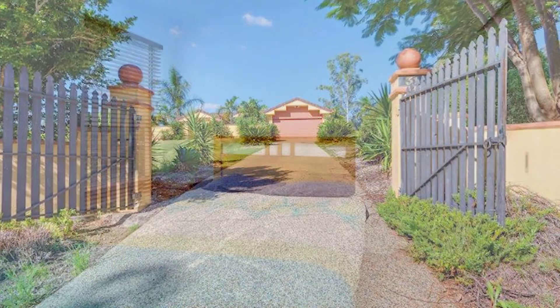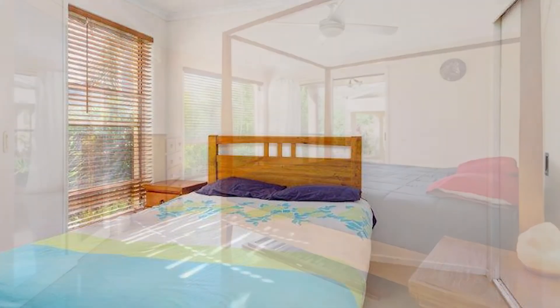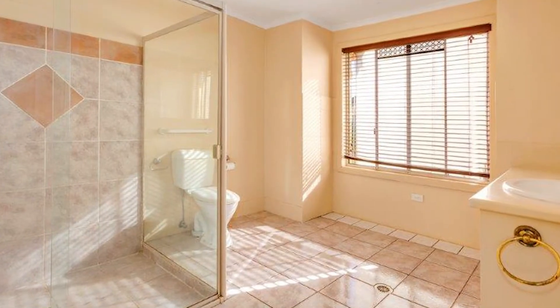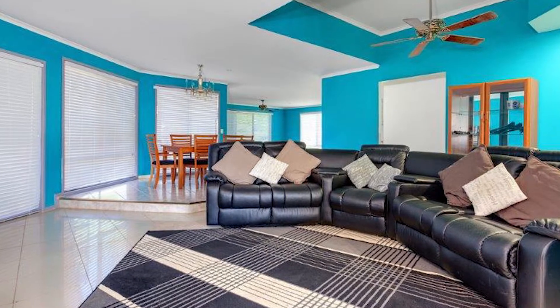The home boasts four good sized bedrooms with built-ins and ceiling fans. The king sized master bedroom features a large walk-in robe, en suite, and its own private access to the courtyard.